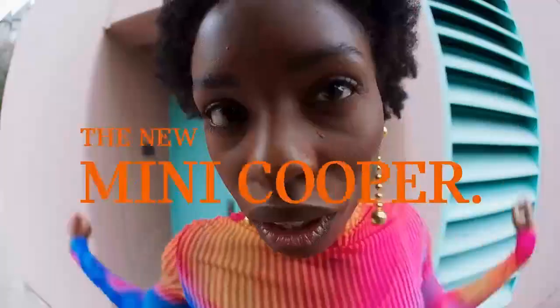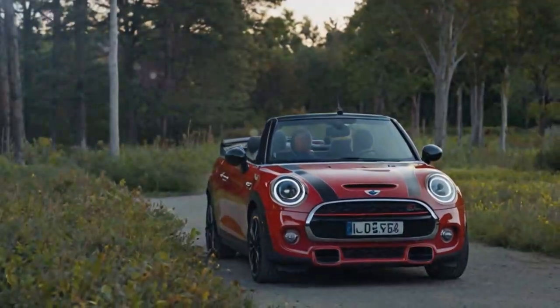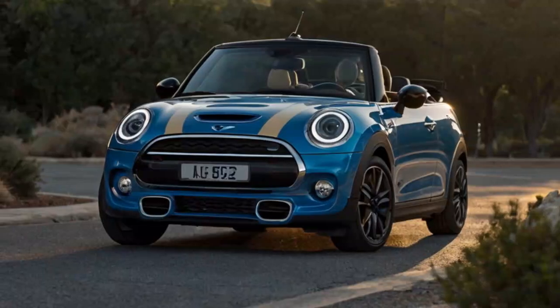We took the 2025 Mini Cooper S Convertible for a quick drive through South Carolina's scenic twisting roads. Despite less than perfect weather, the new Mini impressed, staying true to its heritage with a lively and distinct driving experience.